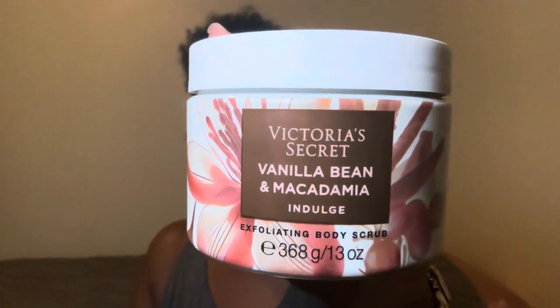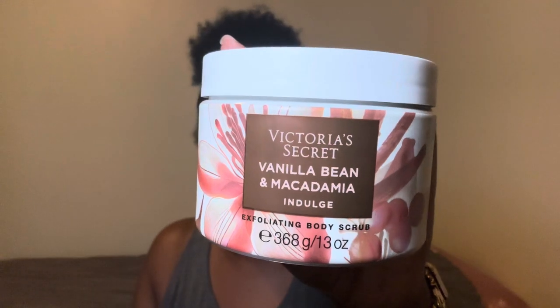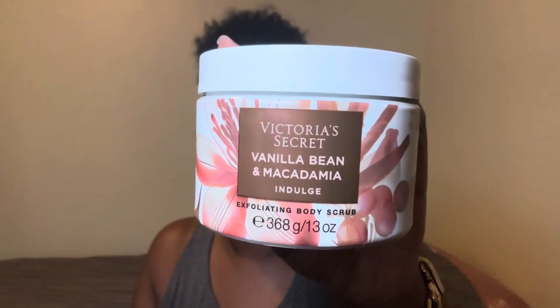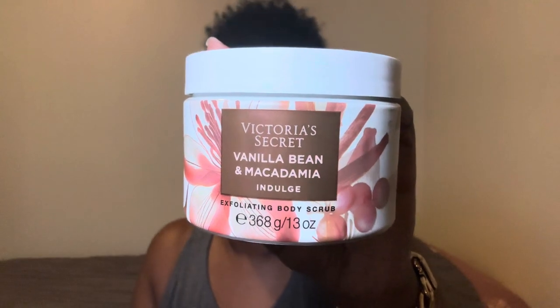Then it's time for exfoliating. I want to make sure I'm keeping up with my exfoliation — I have all these scrubs. Every two to three days I want to be exfoliating, so it's time for some exfoliation.